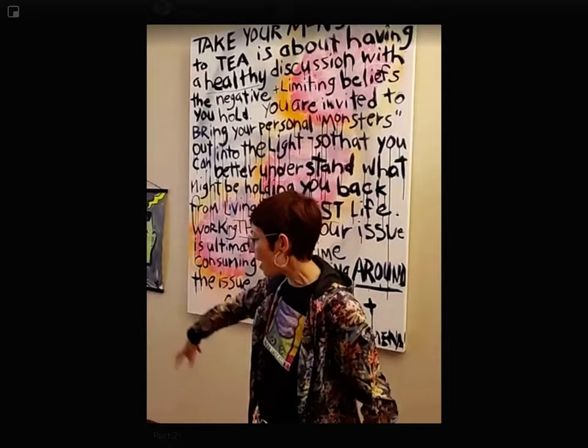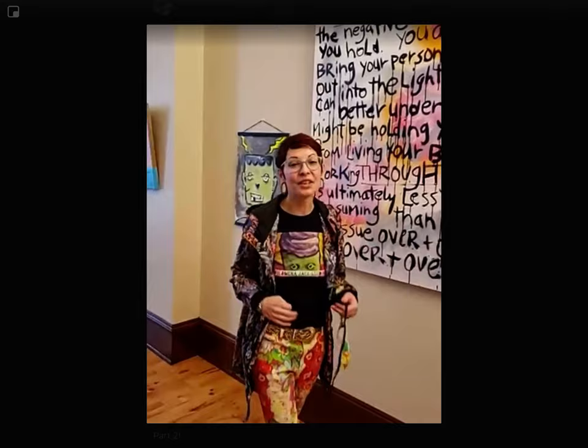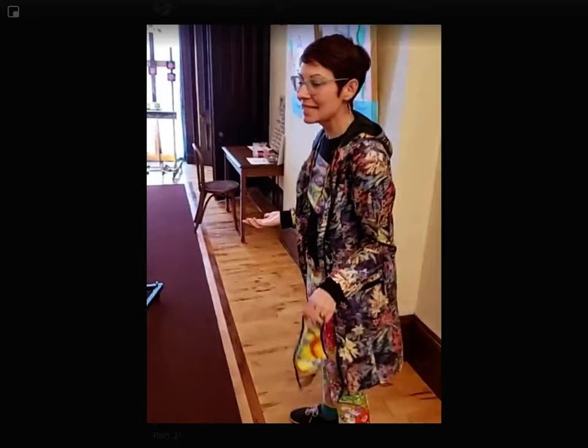Here is the beginning of the exhibit, and you're going to walk all the way around. You're going to follow the arrows that are on the floor, and the idea is that you are interacting with it. You bring your kiddos — they can interact with it. We aren't art snobs right here in this gallery.